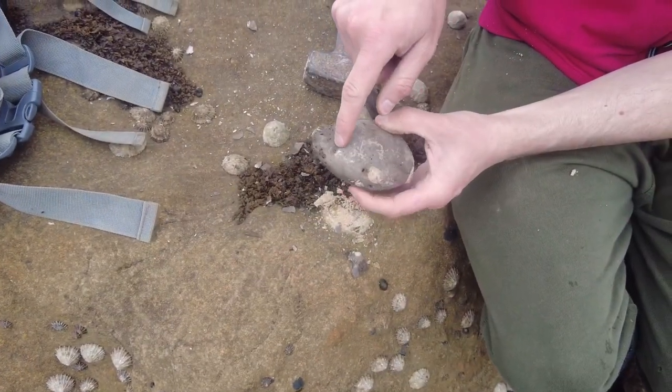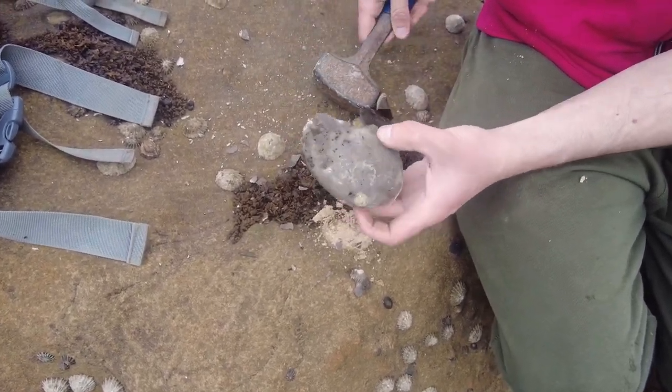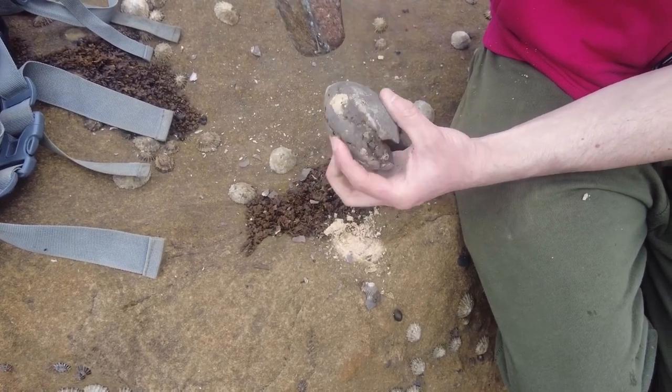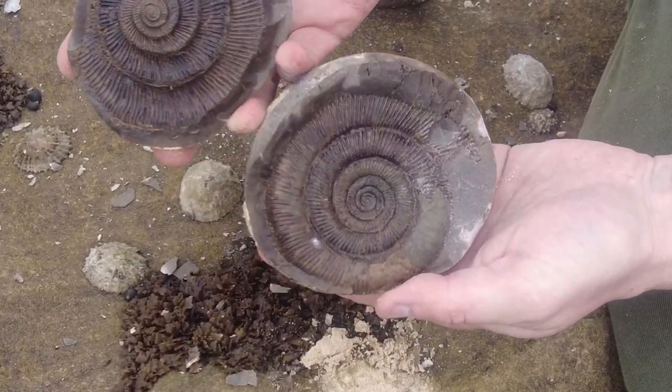I've just noticed a little crack running around — it looks like it's gone around all the right spots, so I'm just going to try and pop it on camera. There we go! Wow, look at that one!